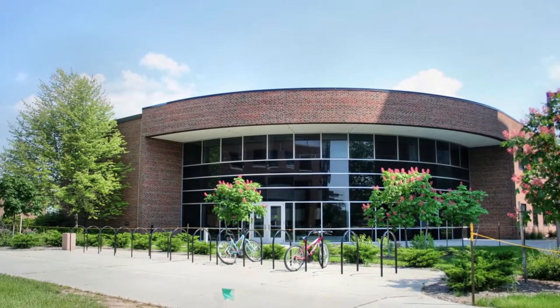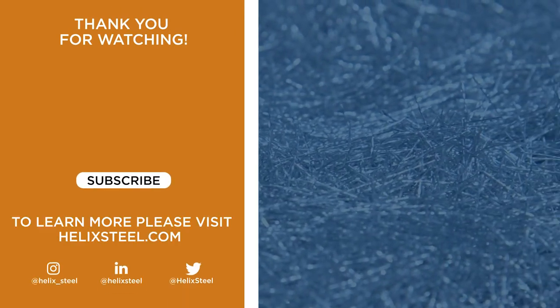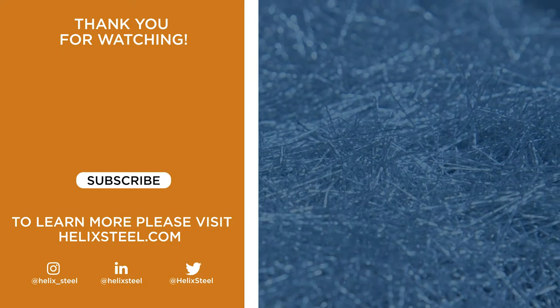The Helix Micro-Rebar age is here. Learn more about how Helix Twisted Steel Micro-Rebar is becoming North America's favorite concrete reinforcement.